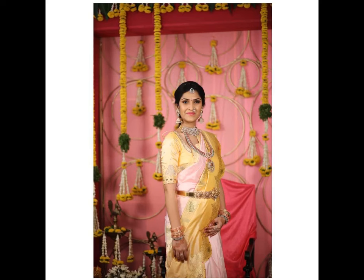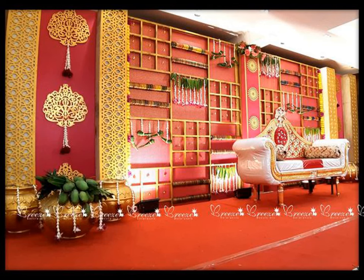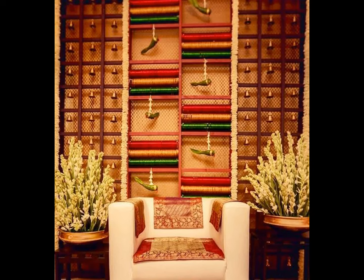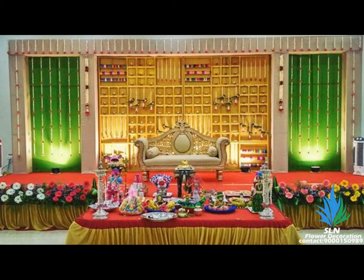Square shaped flower arrangement is the most popular trend in weddings and related ceremonies. The decorative area is divided into multiple parts as even shaped squares marked on the wall. You can choose two different flowers, probably in contrasting colors, to secure on the wall.